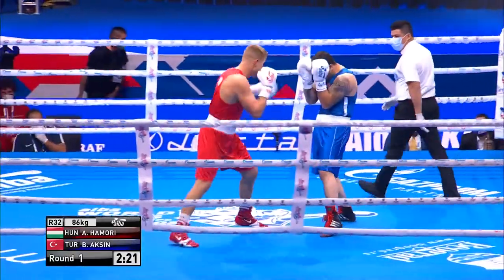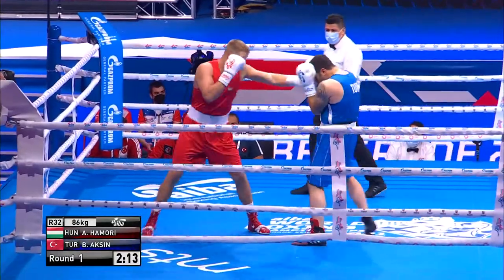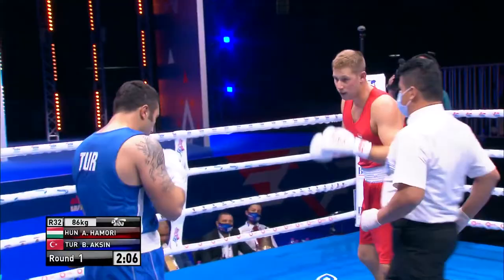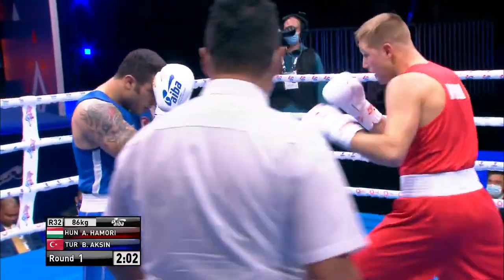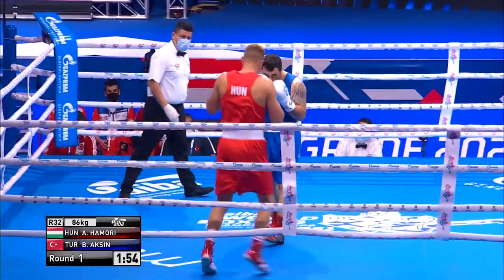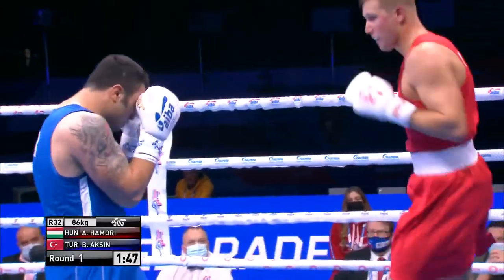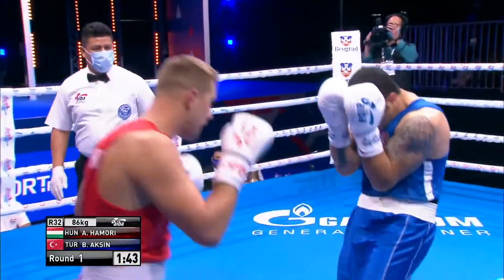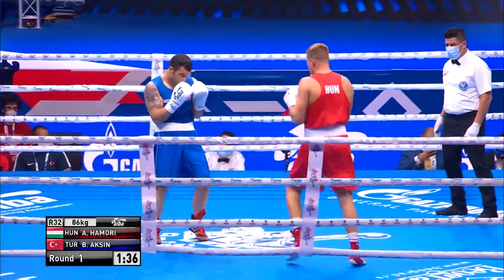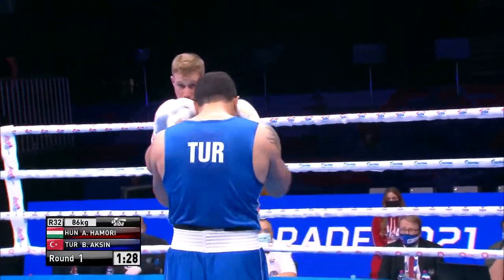Homori looks for that big right hand there. Axin has got to get close enough to throw it — he was too far out for it there. Right to the body from Homori. Axin can't just walk in though; he's got to be a bit cleverer about it than that. Just tapping with a jab there, Homori. Goes down to the body. Axin does tuck up well though — left followed by a right.